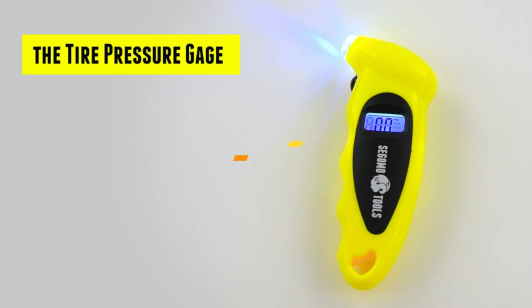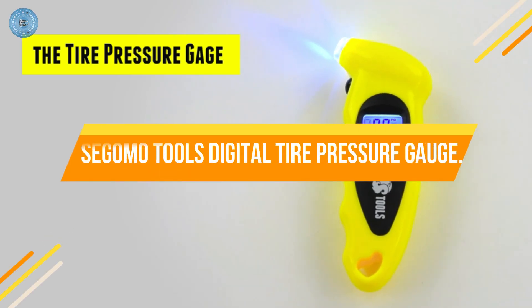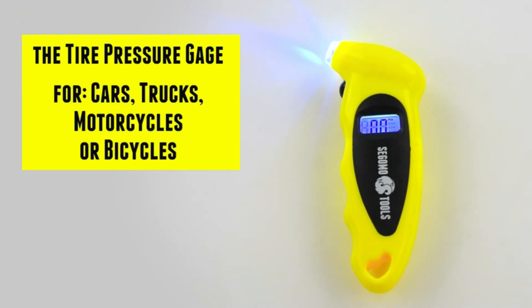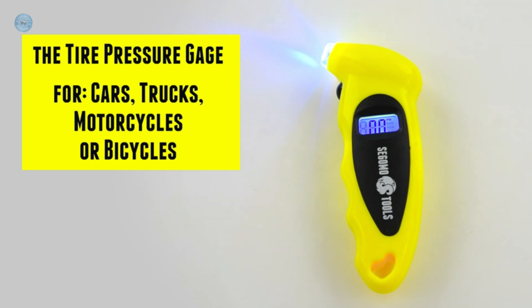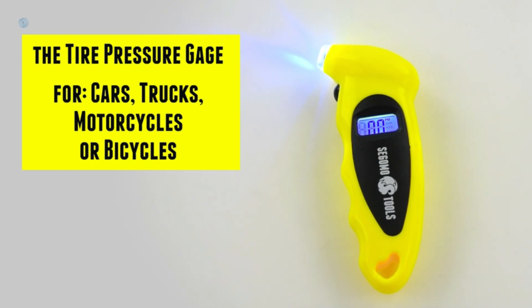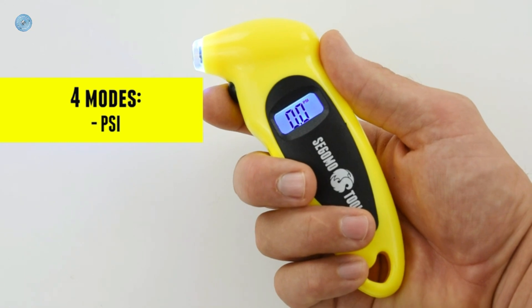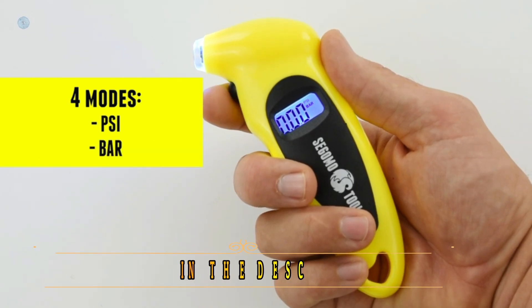Number 4: Segomo Tools Digital Tire Pressure Gauge. Can be used for different jobs — get an instant, accurate, and easy-to-read measurement of your bicycle, car or truck's tire pressure with our digital pressure gauge. Maintain correct tire pressure, reduce tire wear, extend tire life and eliminate the guesswork of analog gauges.